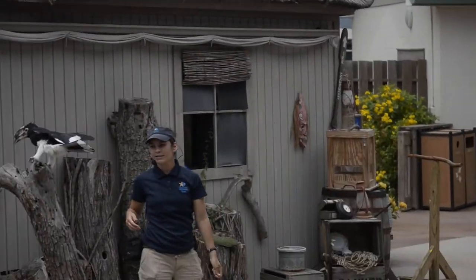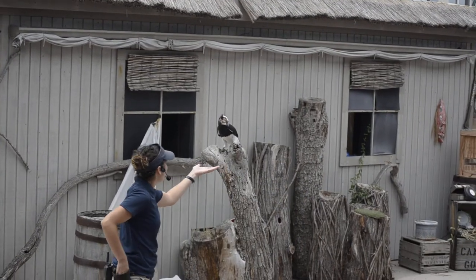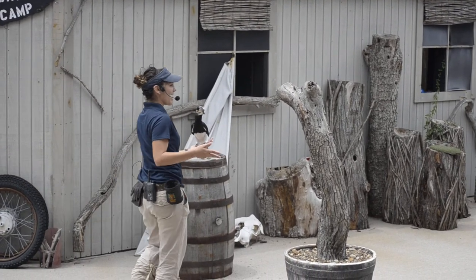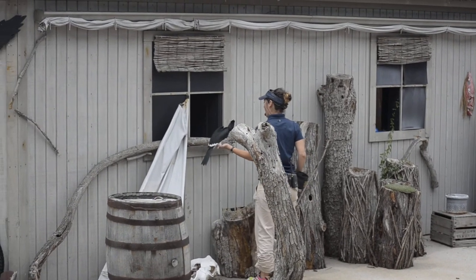Very nice. She decided to land on our little tree here. You did a great job, Piper. Here she comes. Nice job. So with that grape catch, I think she's feeling pretty confident. I'm going to go ahead and send her back in. She did a great job.